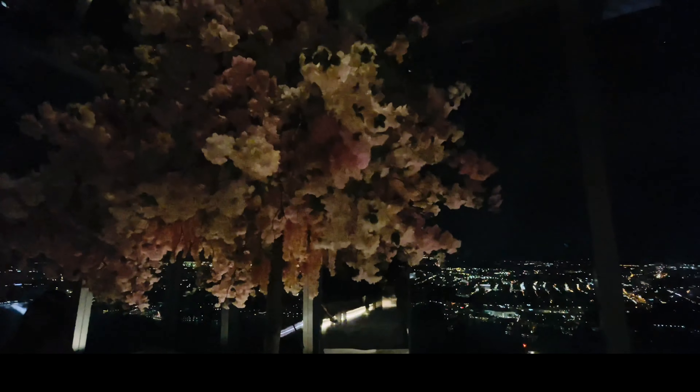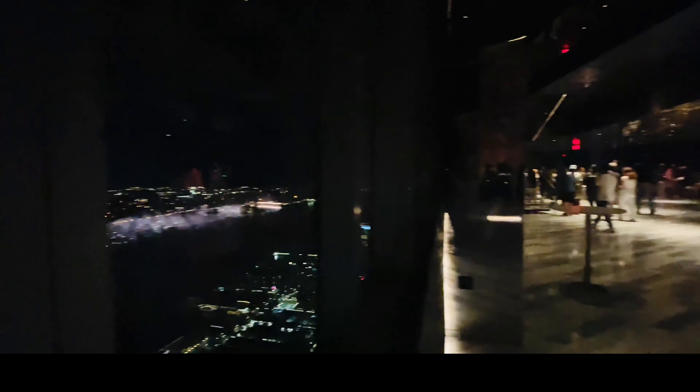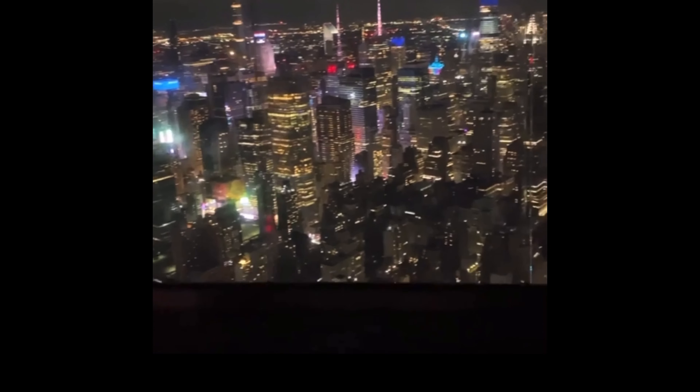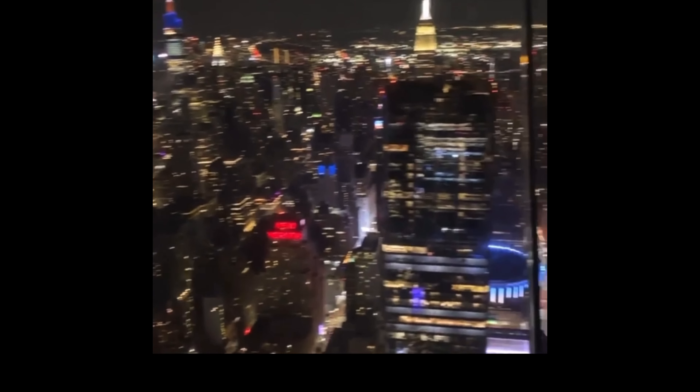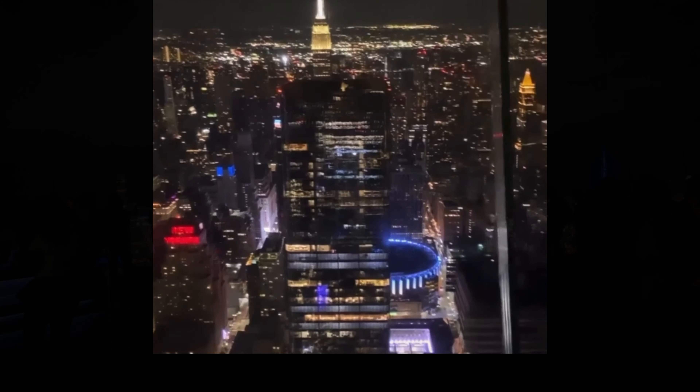As you can see, I'm 100 stories above. This is the most amazing view I have ever seen. I've been here before, but this is my first time during the daytime and it's just amazing. You're outside under the open sky, 100 stories above on the west side of Manhattan. There are so many people out here today — everyone is enjoying it.